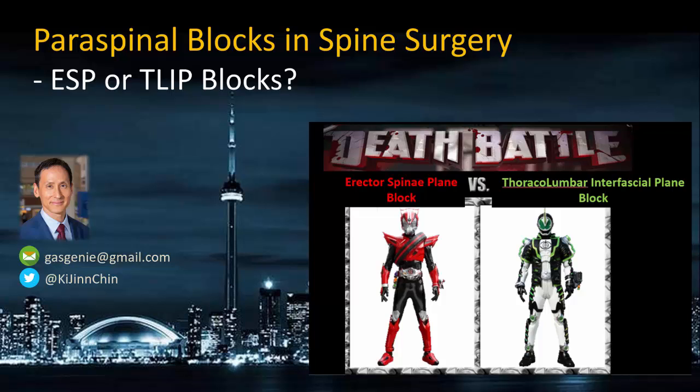In this video, I'm going to look at the question of whether ESP or TLIP blocks are the preferred option for paraspinal blocks for analgesia in spine surgery.